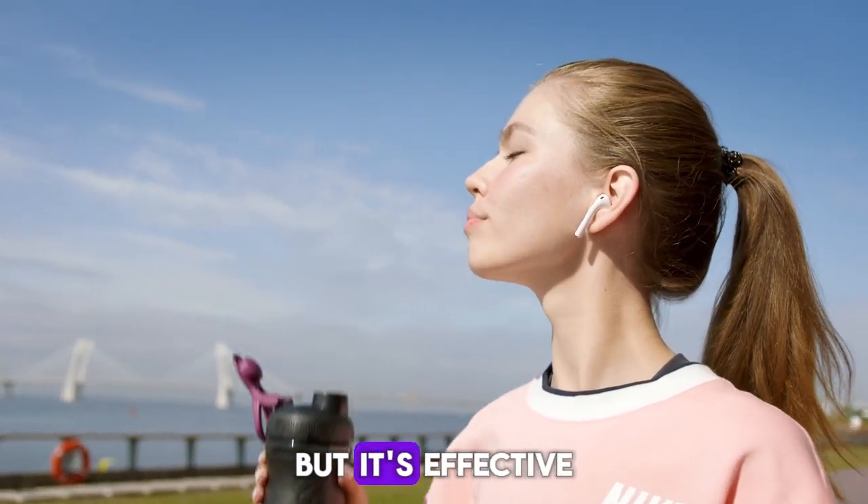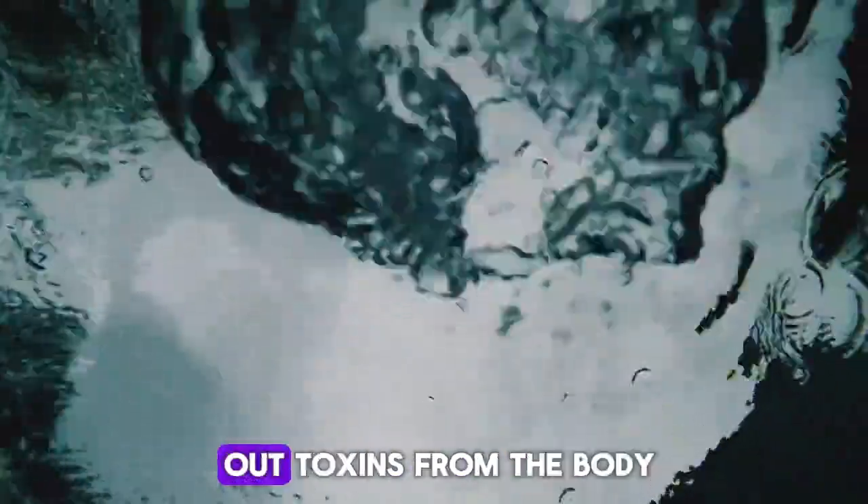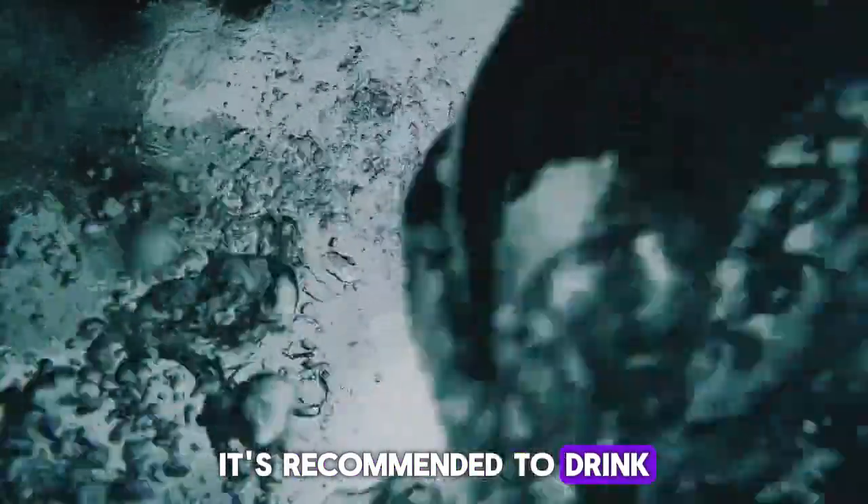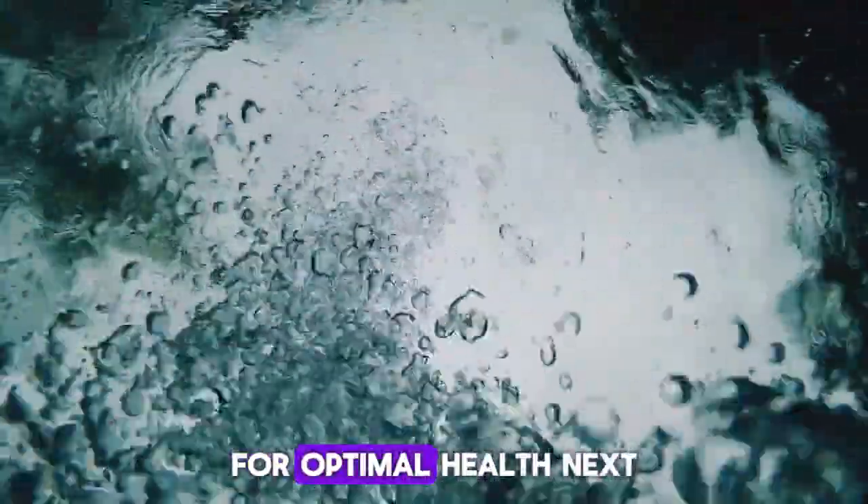Simple, plain water — it's not fancy but it's effective. Water helps to flush out toxins from the body, including excess uric acid. It's recommended to drink at least eight glasses a day for optimal health.